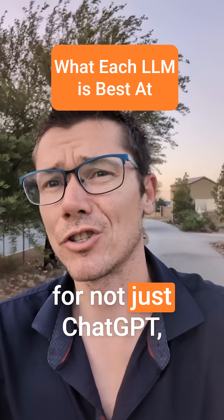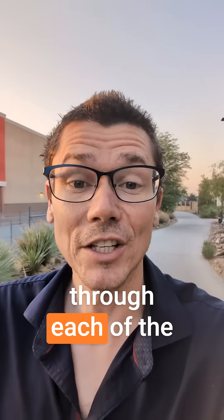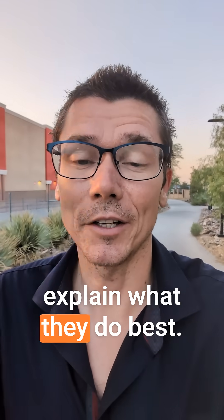A lot of people wonder why I pay for not just ChatGPT, but four large language models. So I thought I'd just go through each of the most popular models and explain what they do best.